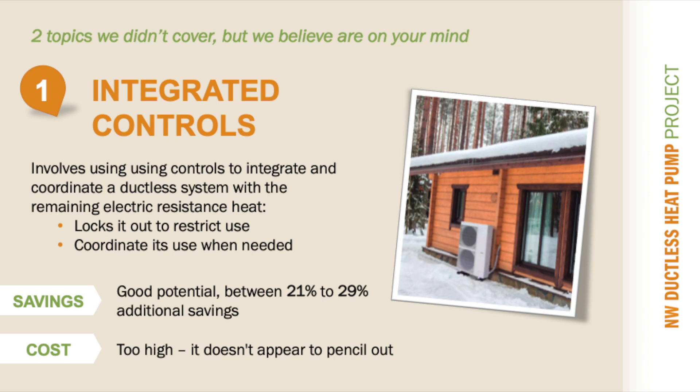There is a fifth way to get more savings out of a ductless heat pump that was identified by our research, which we did not discuss today because it is a comprehensive and wide-ranging subject. Our research found that meaningful savings are possible when controls are used to link the operation of a ductless heat pump and the electric resistance heating. The controls are primarily used to lock out the electric resistance heating when the ductless system is in cooling mode. Further savings are gained when the controls are used to operate the ductless system as the primary heating source, and the electric resistance heating in the secondary zones is controlled to come on only when it is needed. Please let your utility know if you are interested in learning more about this research subject and the integrated controls application.